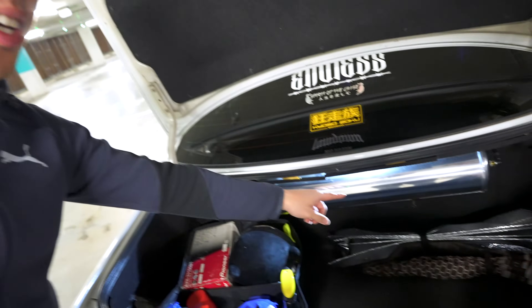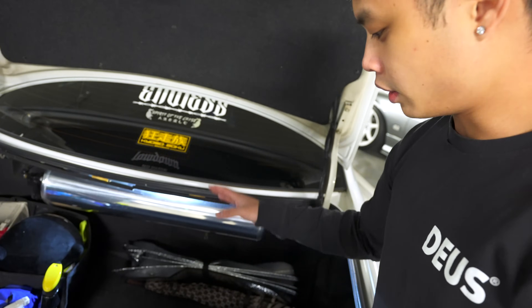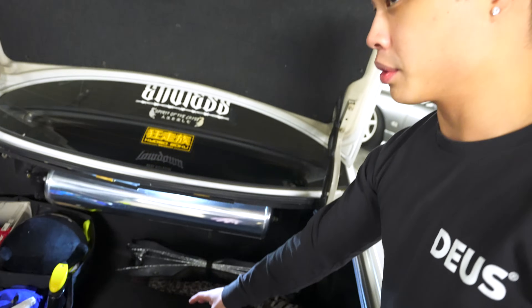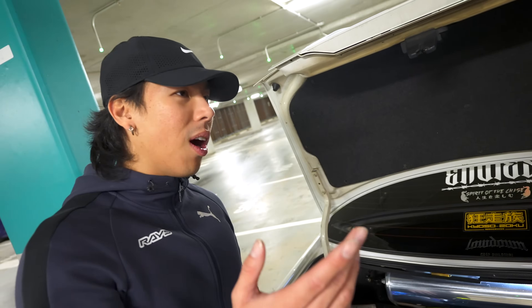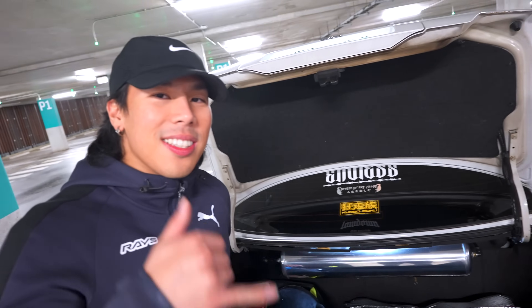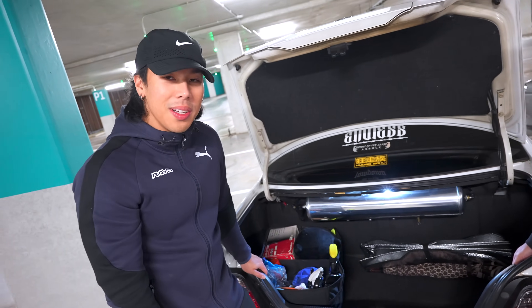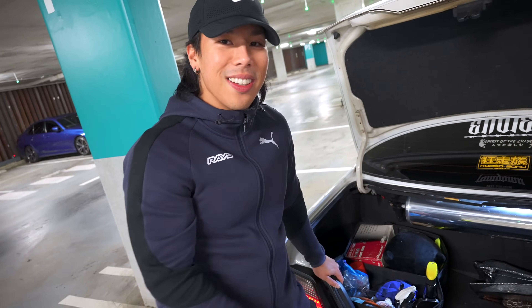In the boot, the air management tank and compressor are hidden where the spare wheel would normally be — so no spare tyre. If the bags pop or he gets a flat, he's screwed. With that, it's time to go for a drive in the killer JZX.